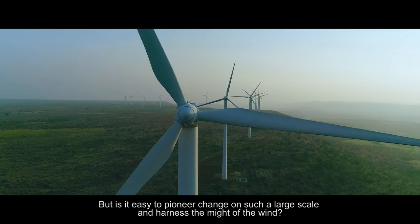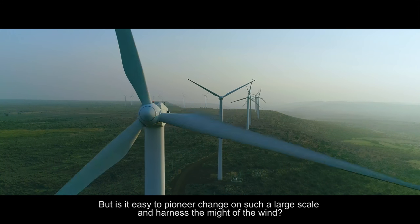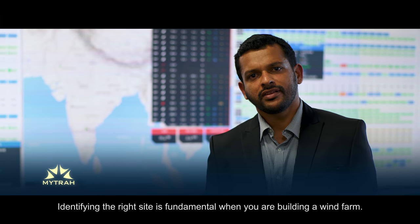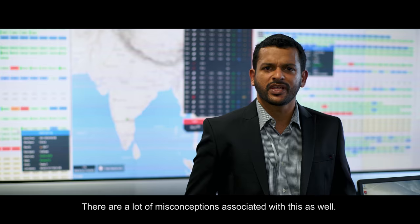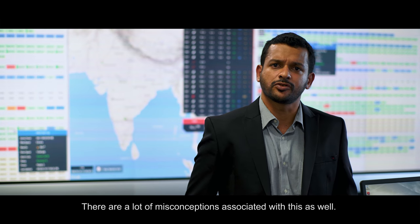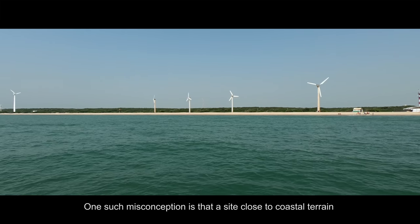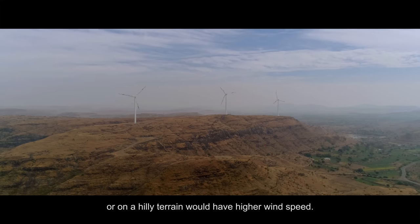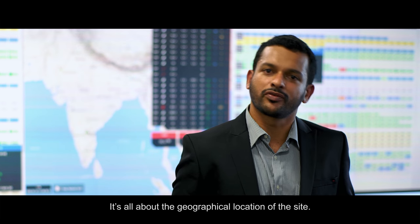But is it easy to pioneer change on such a large scale and harness the might of the wind? Wind is the fuel of the business we are in. Identifying the right site is the fundamental step when you are building a wind farm. There are lots of misconceptions associated with this — one being that if your site is very close to a coastal terrain, or really up in the hills, you will be getting a good wind speed. It's all about the geographical position of the site.